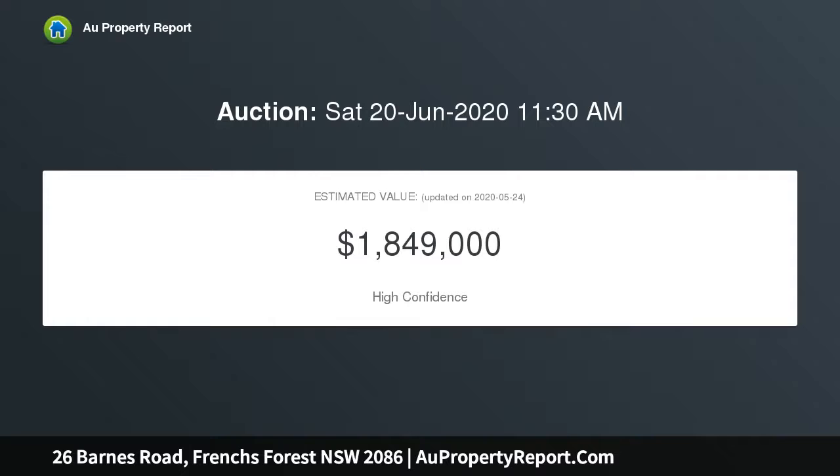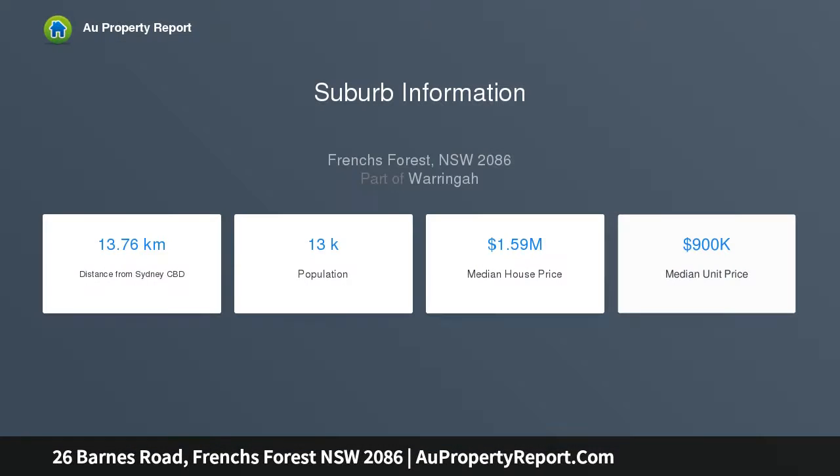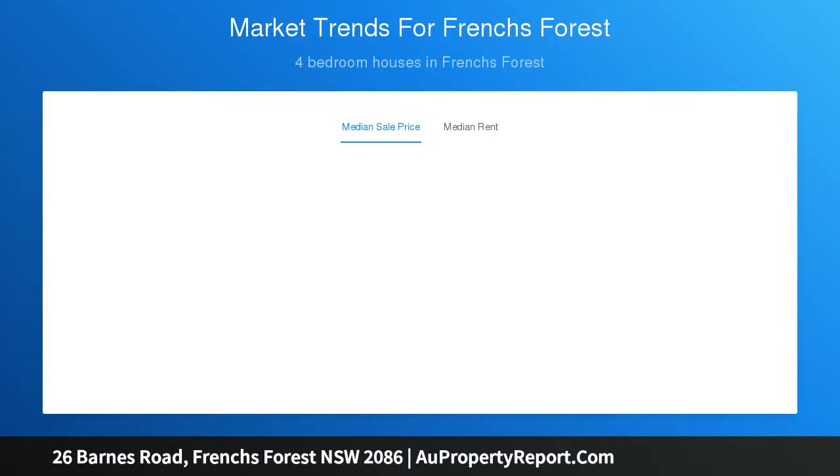For an easy family lifestyle, the home is drenched in northern sunshine and open to the north with bush views over Oxford Falls and beyond. Perfect for families desiring the convenience of French's Forest yet still close to all local conveniences. Split over two levels with an elegant formal lounge featuring a warming fireplace and open views.